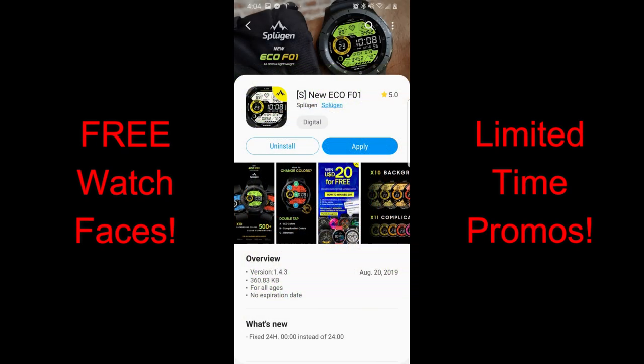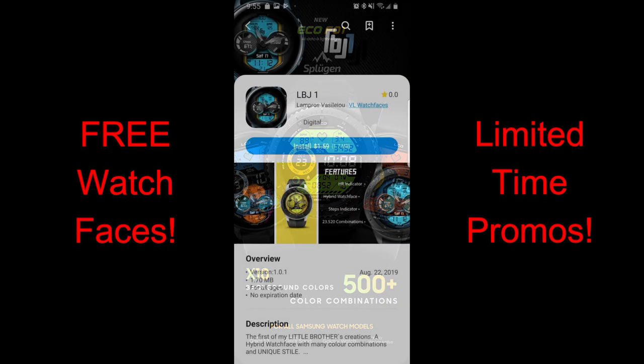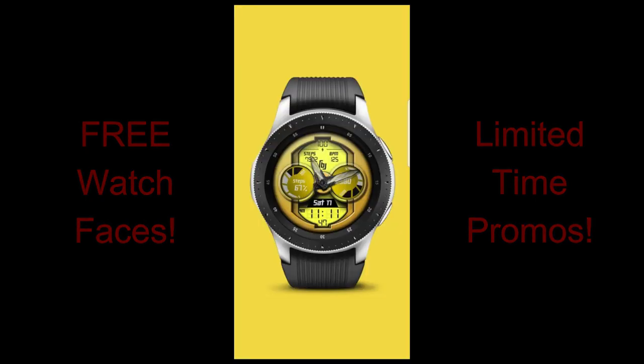A couple of them are on limited time promos with one set to expire by the end of day tomorrow, so make sure you download any of the faces you'd like as soon as you can. I've left the direct links to all the faces right in the video description. Let's jump right into the reviews of these now free faces from these four different developers.